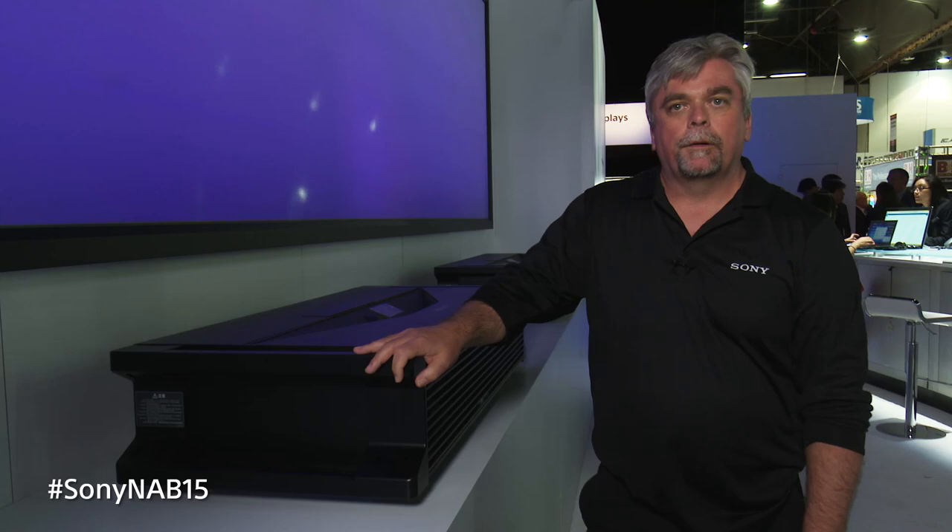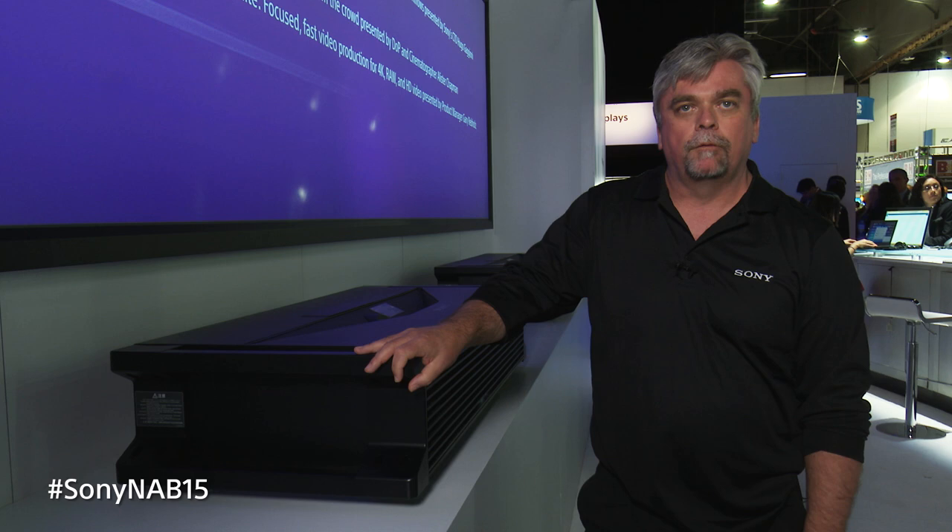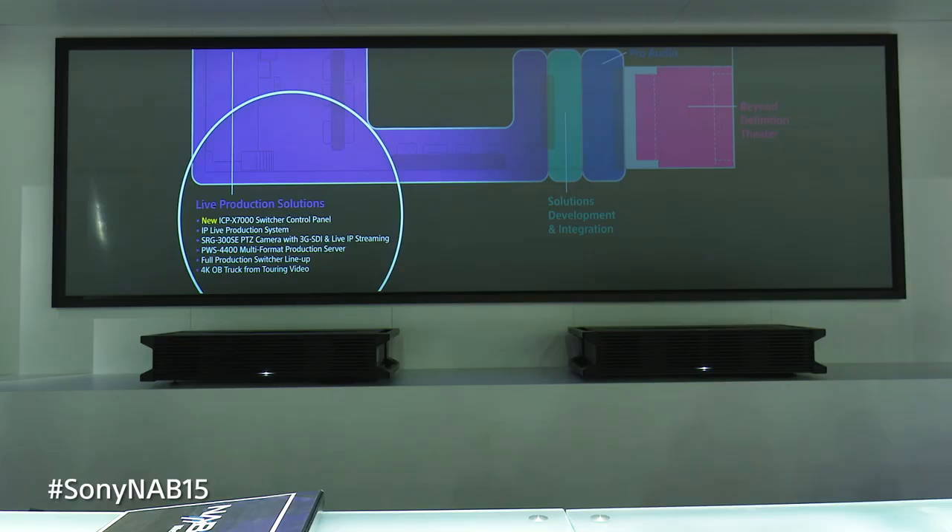Hello, I'm Sandra Phipps, Product Manager for Sony's Professional Display Group. We're at NAB 2015 and I'm standing next to one of our VPL GTZ1 Ultra Short Throw 4K projectors. The GTZ1 is a 2000 lumen laser phosphor illuminated 4K projector.